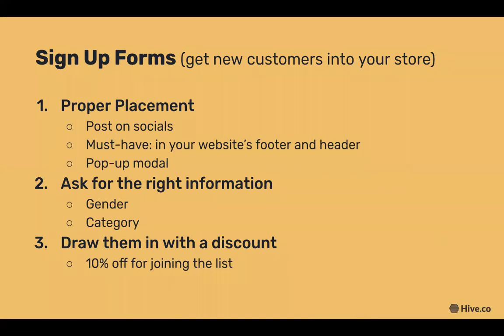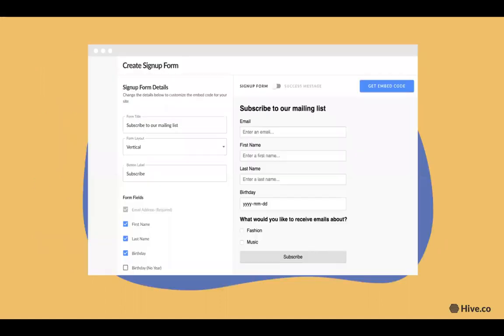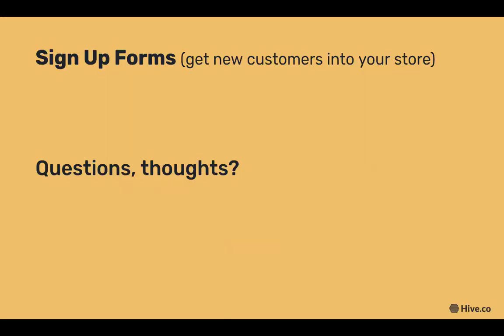The last thing to consider when creating a sign-up form is to make sure you draw them in with a discount — we're all humans, we all love discounts. Include that simple 10% off discount to get people to sign up for your newsletter. In Hive, it's super easy to create a custom sign-up page where you can choose all the information you're interested in collecting from potential customers.